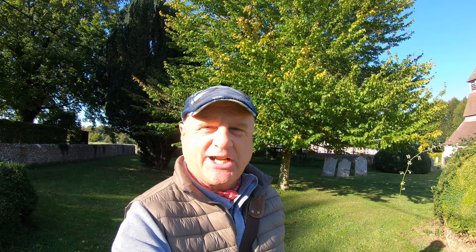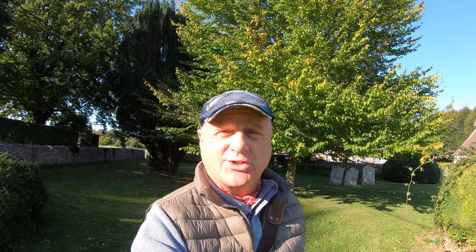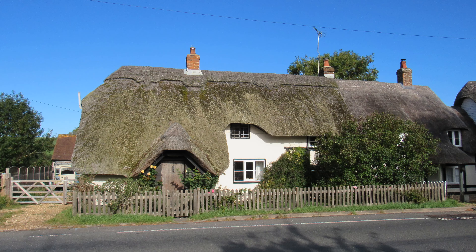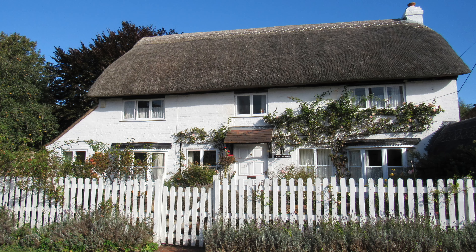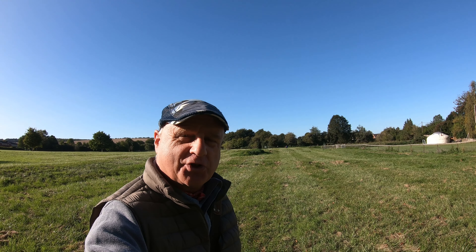We're going to start heading out into the countryside now. If you're coming to King Somborne, it's worth a little meander through the village — there are some lovely old cottages, thatched cottages, and houses with unique characteristics. It's a very pretty little village. We're going to follow a little footpath that comes out of the churchyard.